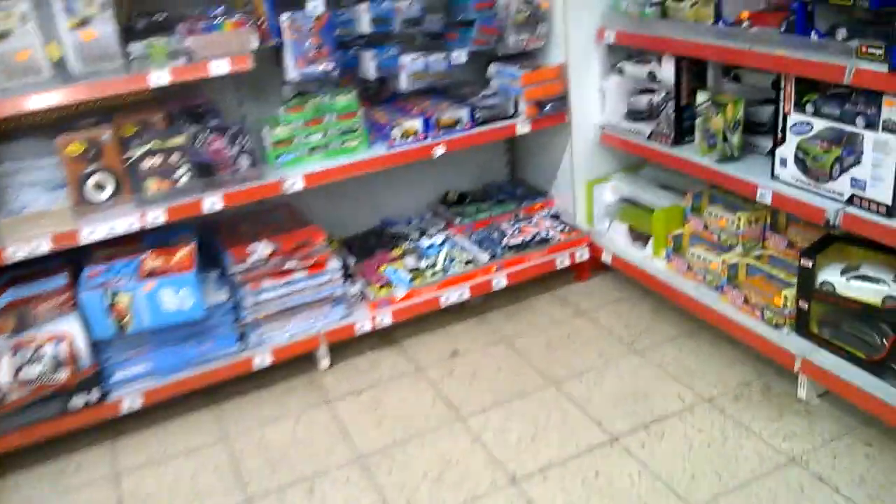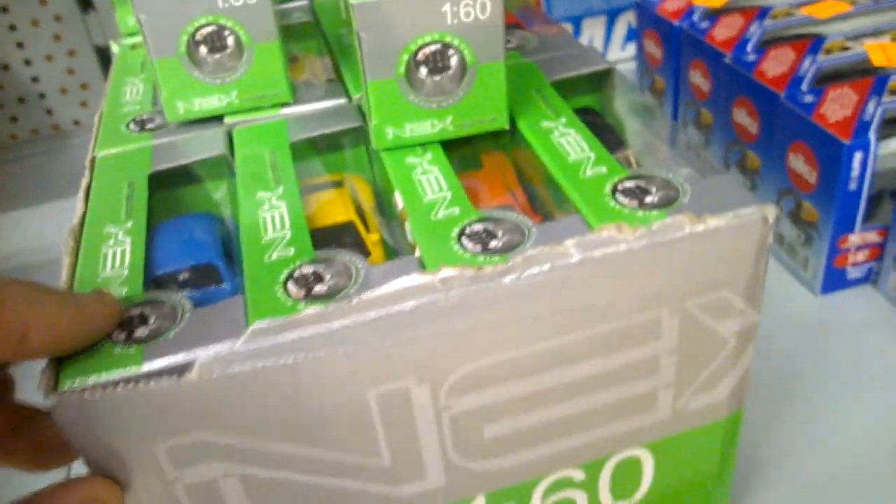Hi guys, this is Friesen and I found a big short box of Valise here in 1:60 scale in a cheap shop here in Germany.